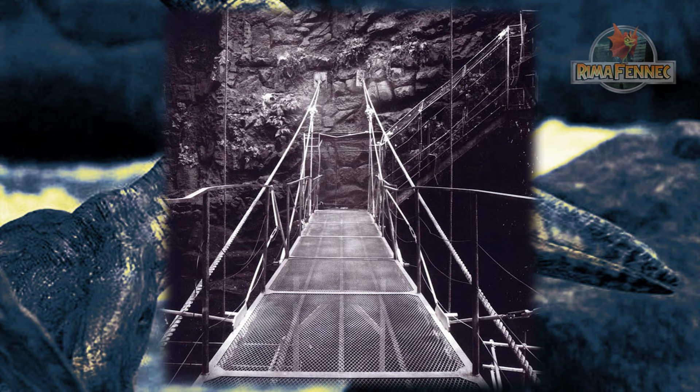Además, al final del puente que llevaba a la jaula de los pterosaurios, había escaleras que conducían a una plataforma elevada, que a su vez conectaban a una pasarela.